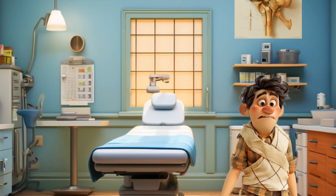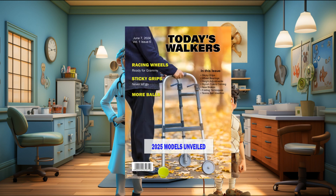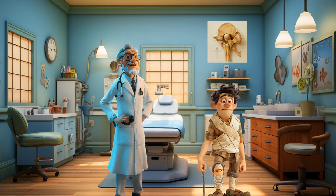Performing your surgery will be Dr. Hugh Hertzelot, who has performed hundreds of knee replacement surgeries, some successful. Dr. Hertzelot is also the publisher of Today's Walker, a magazine dedicated to walker innovation and related technologies. Dr. Hertzelot is no comedian, but he guarantees you'll be in stitches when he's done.